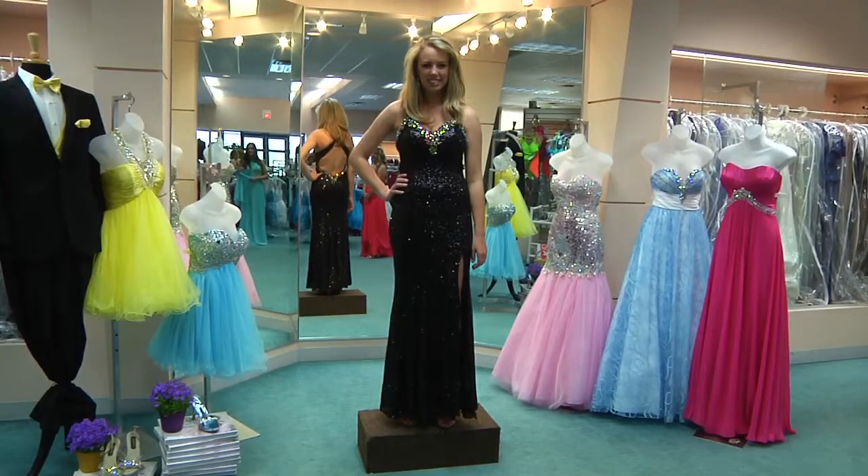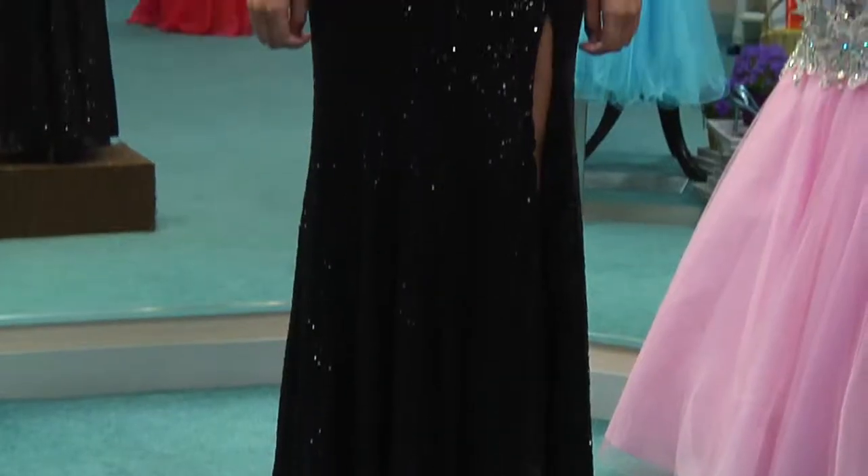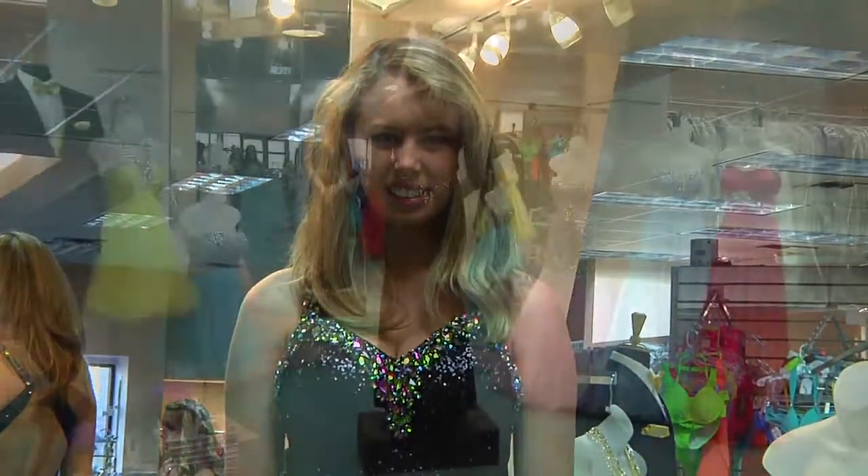And Libby is in a Sparkle glamorous all-beaded gown. It has Rockstar stones on it, which is a specialty stone, and it has a beautiful open back.